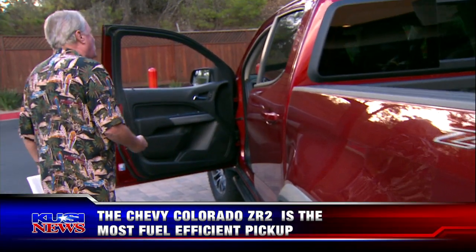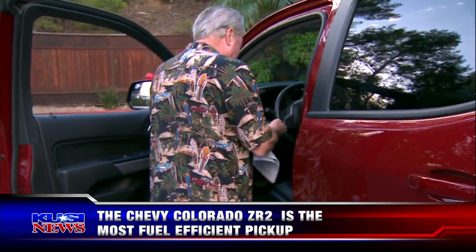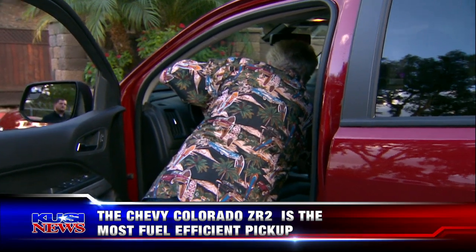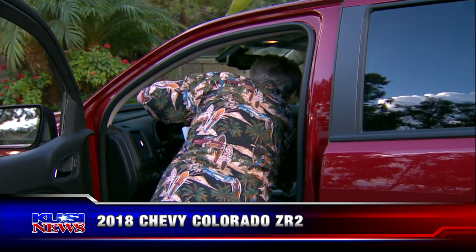If you'll notice, the wheel wells are rounded. Remember how they used to cut back in an odd direction? Well, they got rid of that — they went back to round, thanks to everybody telling them to. We should mention that this thing bases at just over $20,000. Well, this particular one — this is about double that. I think the base on this ZR2 was $41,785, and with all the options, $47,000.